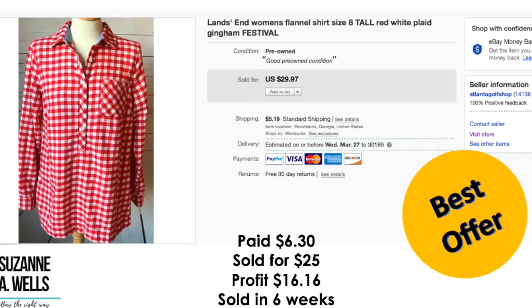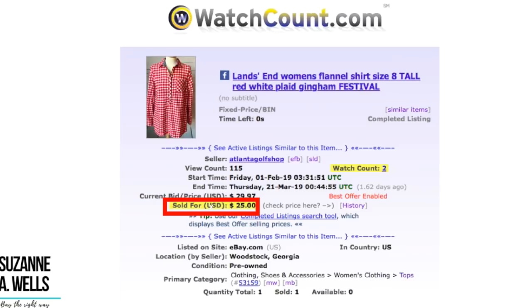This is a Land's End flannel shirt, size 8. Paid $6.30. Sold for $25.00. Profit was $16.16. Sold in six weeks with 115 views and two watchers.